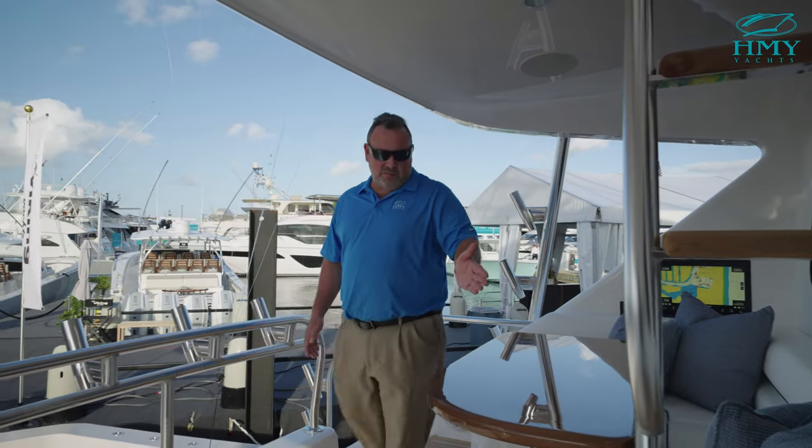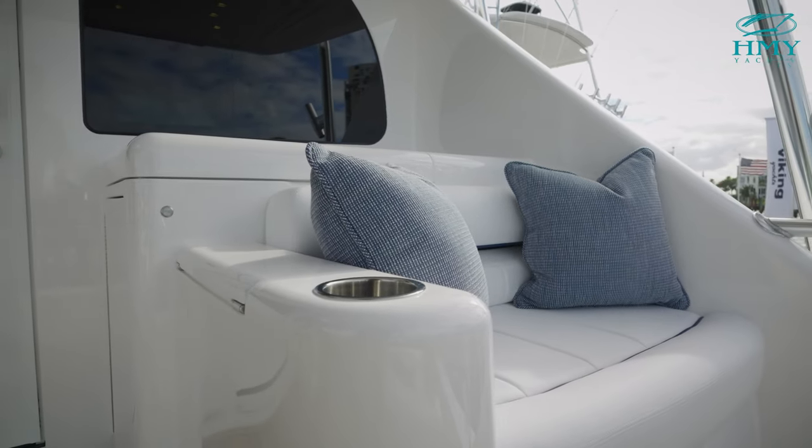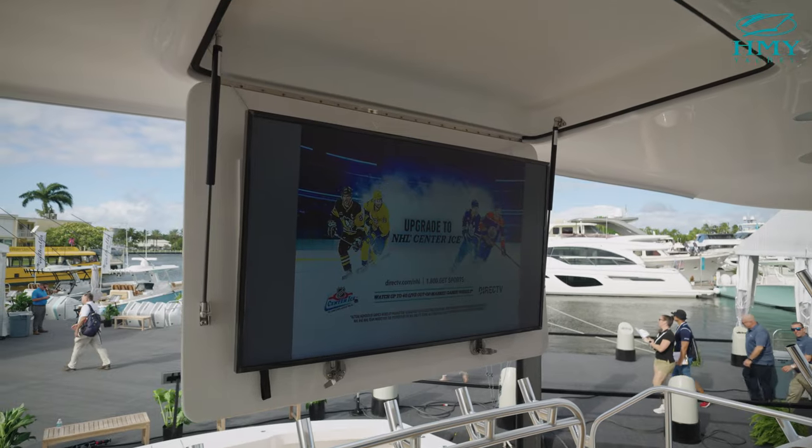Up on the upper mezzanine deck you have a large settee with a dining table and storage in the armrest with a cup holder. On the starboard side there is an aft-facing bench seat with storage in the armrest, a cup holder, and a large barbecue grill. In the overhead is a large drop-down TV.